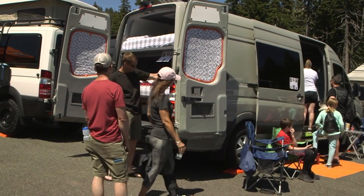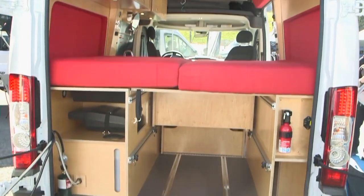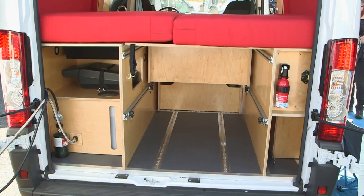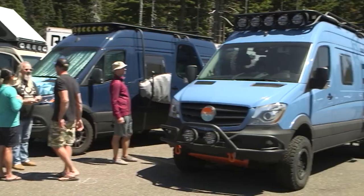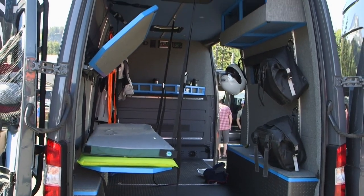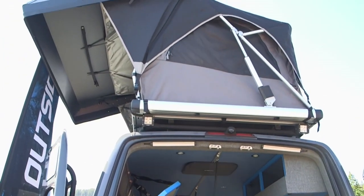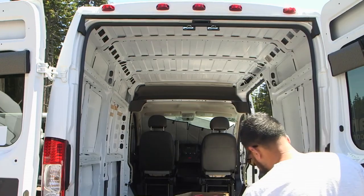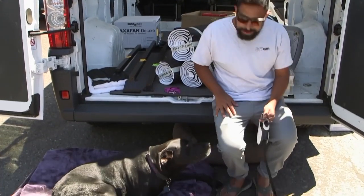An Adventure Van is a Class B motorhome generally outfitted with features designed for longer-term, off-the-grid living in comfort. Many have four-wheel drive for go-anywhere capability. Spectators can learn a lot from seeing the Adventure Vans on display.